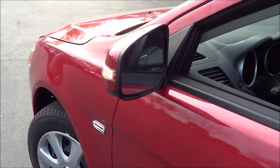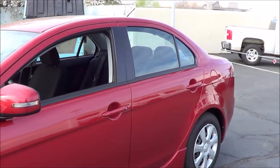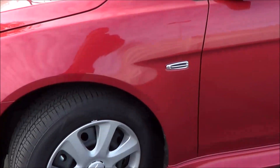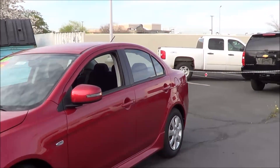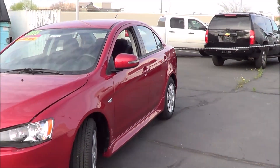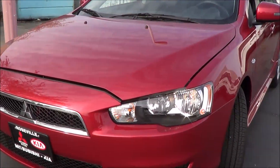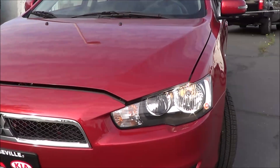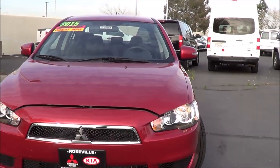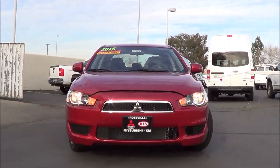You have LED turn signal indicators integrated onto the mirrors. You also do have these 16-inch hubcaps. Halogen headlights with halogen daytime running lights. I love the mean and aggressive look the front end has — it's pretty bold overall.